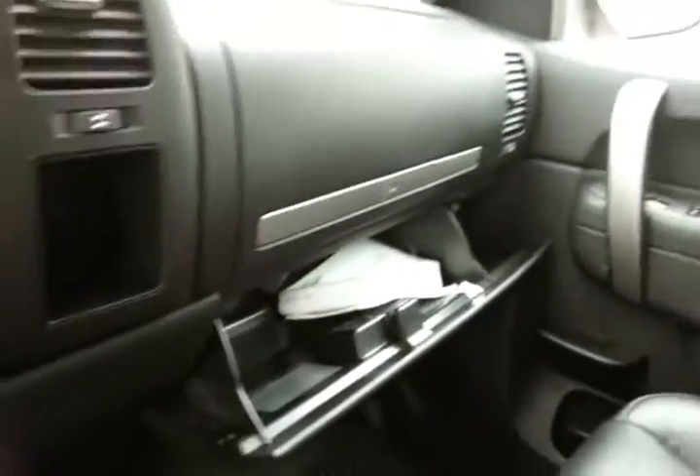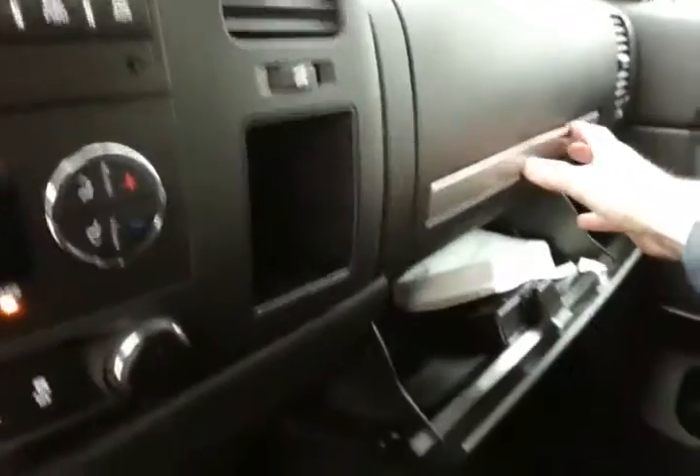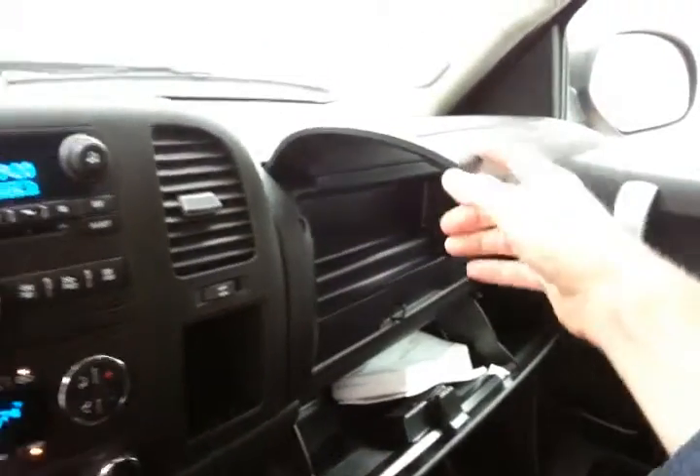Speaking of storage, large glove box with all the owner's materials and even more space in the upper dash. And HomeLink transmitter for the garage door opener overhead.